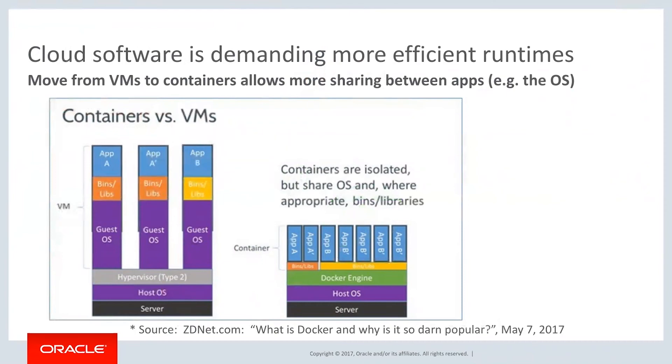Containers are supposed to, and they really do make things more efficient. Containers are isolated but they're shared OS — they virtualize the OS. With virtual machines, we virtualized the hardware, and with containers, we've now virtualized the operating system.